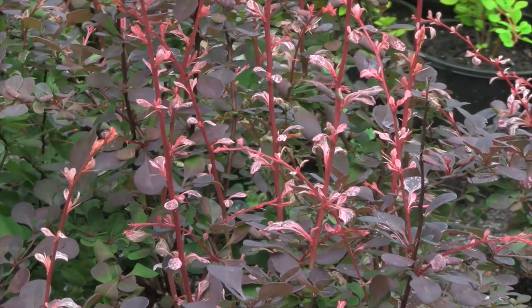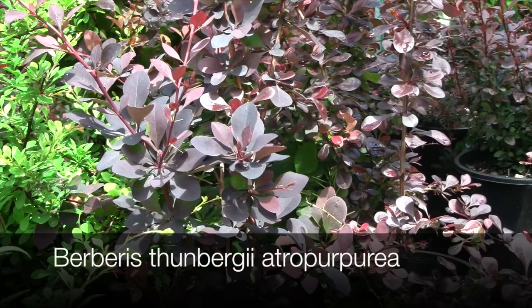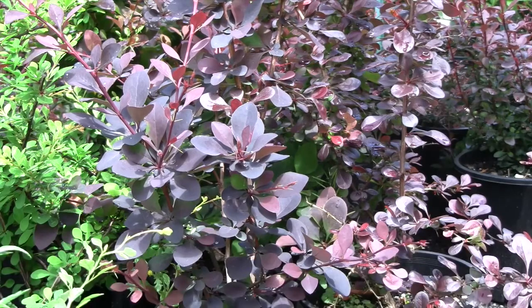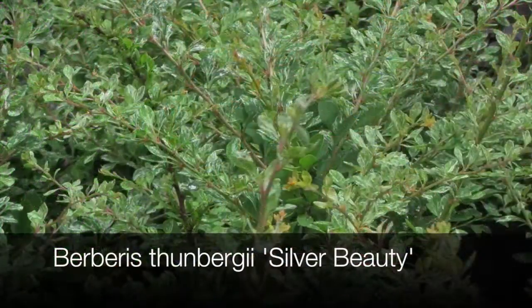Berberis thunbergii 'Atropurpurea' is an old cultivar that will reach around three meters plus and will make a small bush. It forms a very dense barrier, has large foliage, and fantastic autumn color.